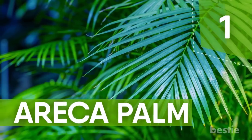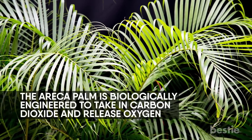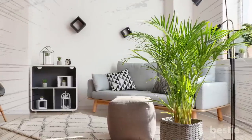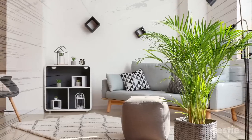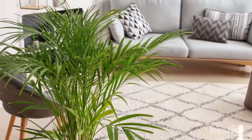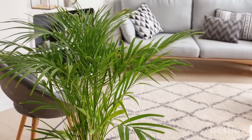Number 1: Areca Palm. As with all plants, the areca palm is biologically engineered to take in carbon dioxide and release oxygen. However, what sets it apart is its ability to purify the environment it's placed in by removing dangerous chemicals such as formaldehyde, xylene, and toluene. This plant does well in filtered light and needs to be watered often. For one person, four shoulder-high plants should suffice.